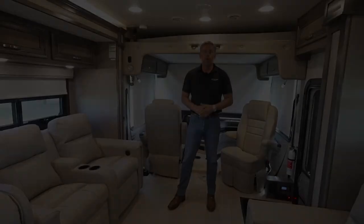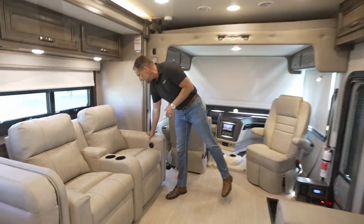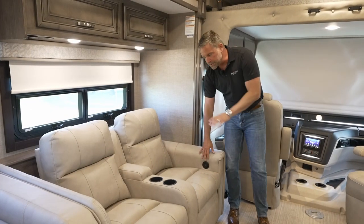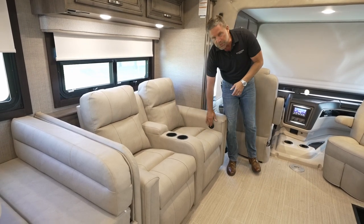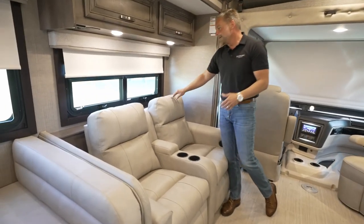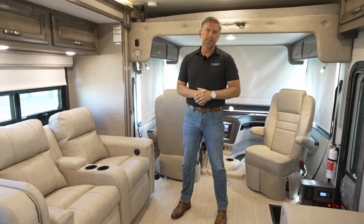That was the exterior of the coach. Let's go inside the 34G Vision XL. Alright, so we're inside the 34G Vision XL and it is absolutely beautiful. We've changed some of our fabrics for this year — it has a great feel to it. We've got power theater seats in this — simply push one button and they extend, push the other and they go back. There's also a USB charging area in that. It's a very durable material and our design folks did a great job for this model year.